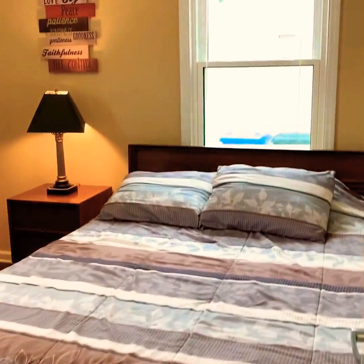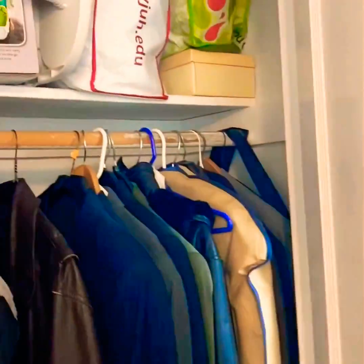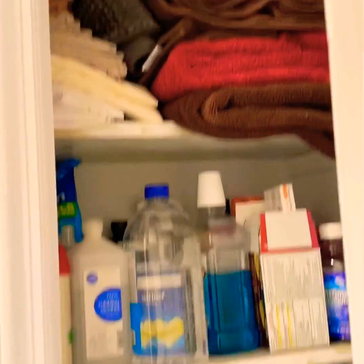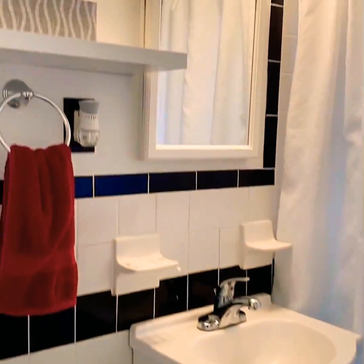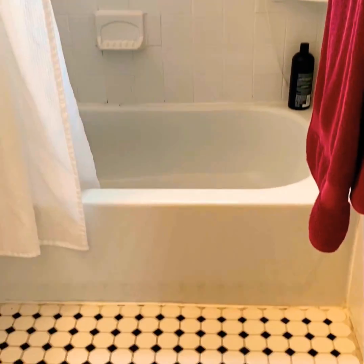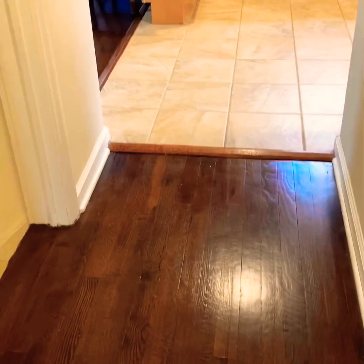As you enter the first floor bedroom, you could fit a queen-size bed. There are two windows and a closet. The first floor has a linen closet next to the bathroom, which has a newer vanity, mirror, and light fixture, and it has been recently painted.